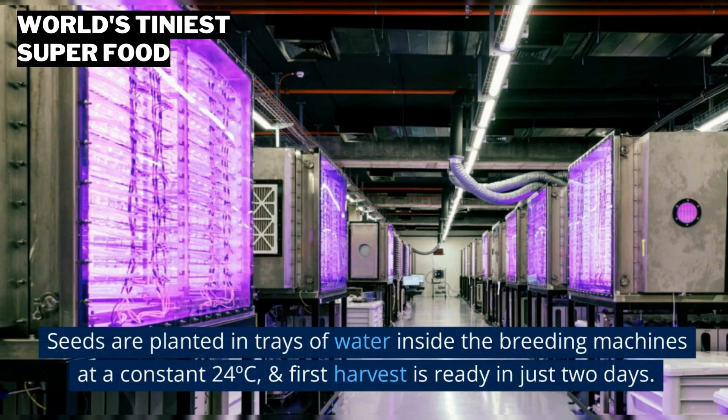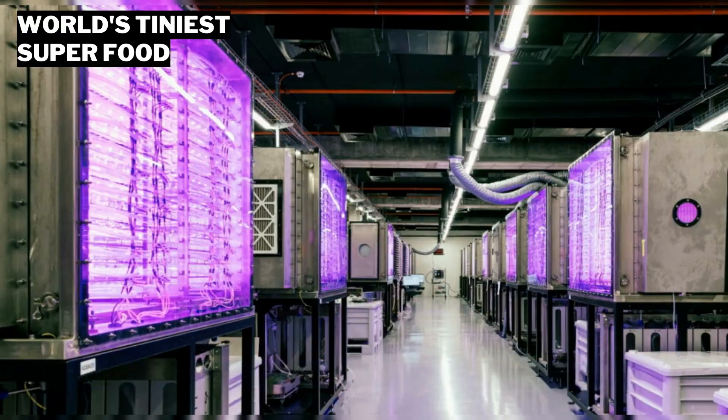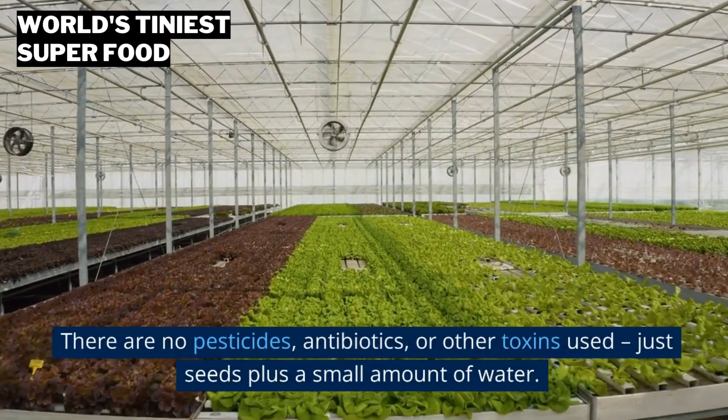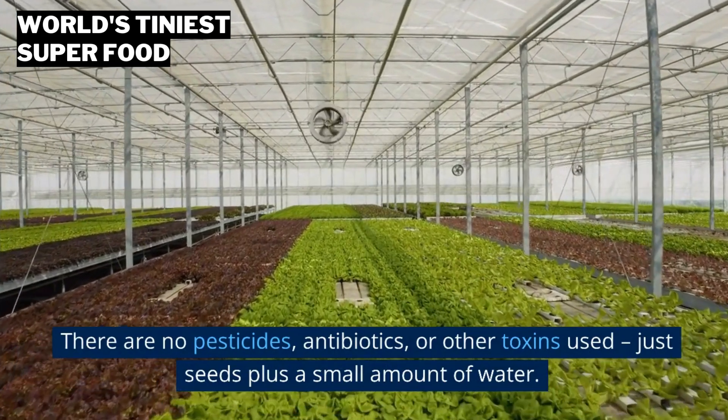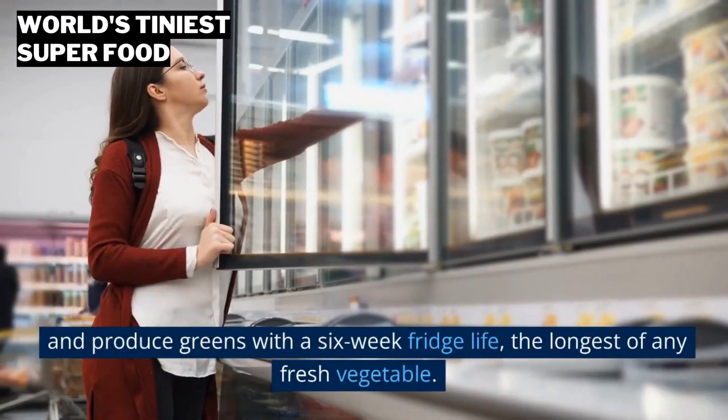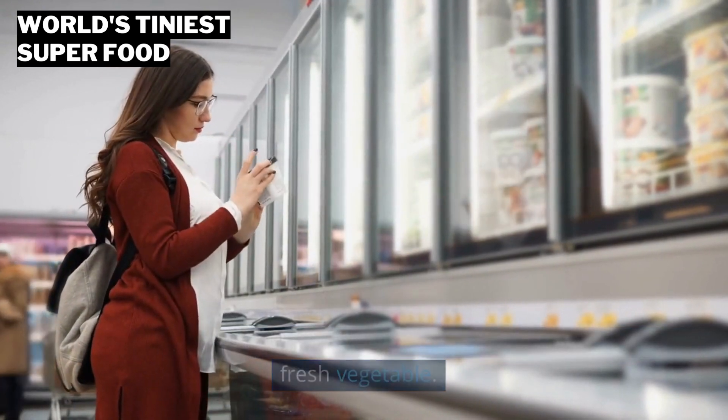What you see here is the most efficient agricultural farm system ever created. Seeds are planted in trays of water inside the breeding machines at a constant 24 degrees Celsius, and first harvest is ready in just two days. There are no pesticides, antibiotics, or other toxins used — just seeds plus a small amount of water — and it produces greens with a six-week fridge life, the longest of any fresh vegetable.